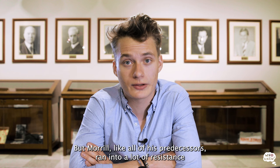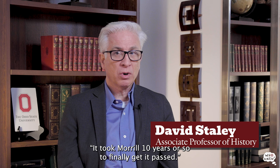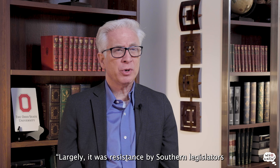But Morrill, like all of his predecessors, ran into a lot of resistance trying to get this act through Congress. It took Morrill ten years or so to finally get it passed. This is David Staley, associate professor of history and instructor of the History of Ohio State class.